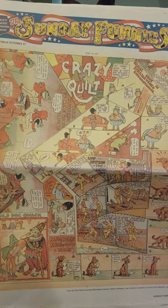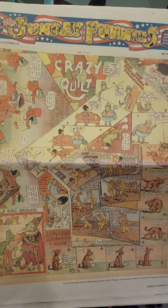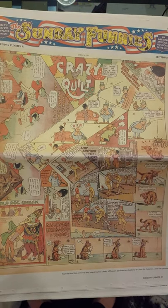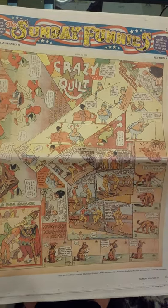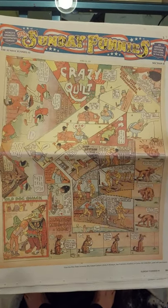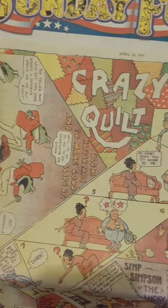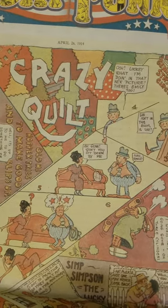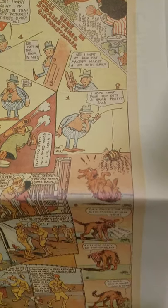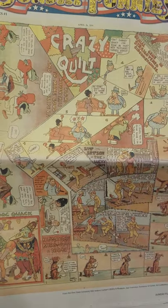Hey guys, welcome to this edition of Shelf Porn. I'm your host James Smith, and today we're looking at Frank King, master of comic art. This is a crazy quilt comic — I'm actually hands-free because it's enormous, it's actually newspaper size. As you can see he starts sideways, then goes diagonal, yet straight at the same time, upside down, sideways, side to side — literally crazy. It really lives up to the name.